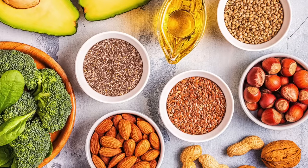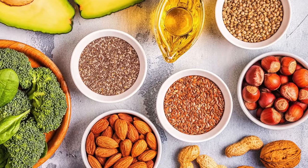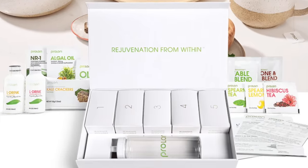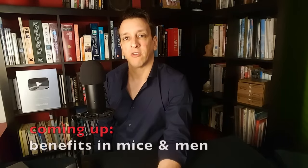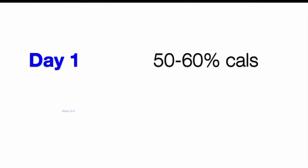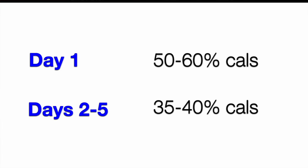The fasting-mimicking diet is entirely plant-centered. It's a commercial product sold by a company and comes in prepackaged kits. I have no affiliation with them — as regular viewers know, we have no connection with any commercial product. After that first day, it gets more intense. Days two through five, you get 35% to 40% of normal calories per day, about 700 to 800 calories daily.